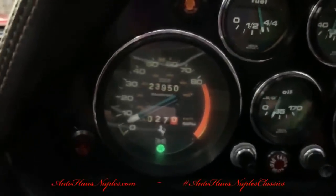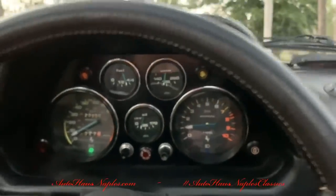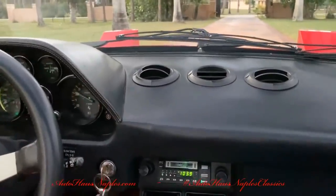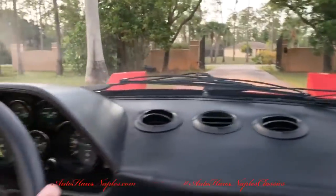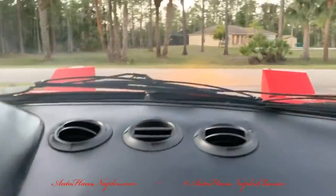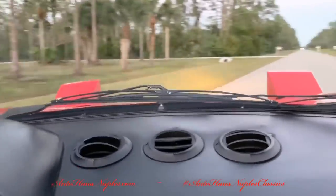23,950 miles on that odometer. You can see the dash is nearly flawless — I think it's flawless, but I haven't taken the time to fully inspect it. Those headlights — those little frog headlights, or Ferrari headlights, whichever you prefer to call them.